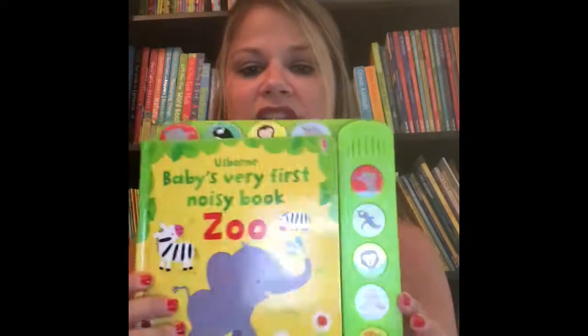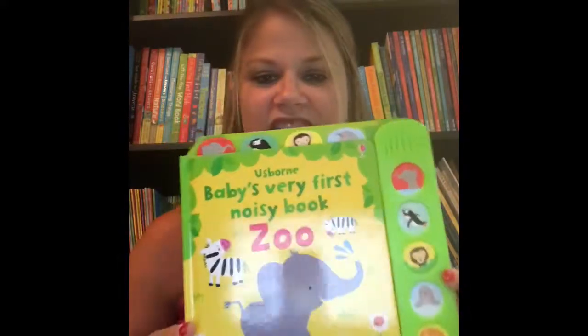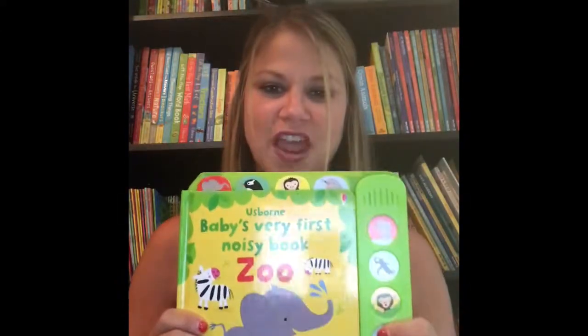Last, I have to show off our brand new Baby's Very First Noisy Book — this is Zoo. You can hear all of the different noises going through the different animals at the zoo. We have all of the popular elephants, monkeys, penguins which are my favorite, and all kinds of different animals. We love these noisy books — great for babies. Hopefully you found something for babies and early toddlers that your family will love. Keep on watching and make sure you star your favorites below.